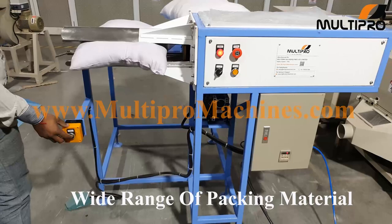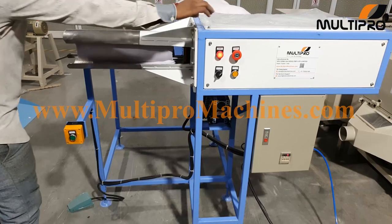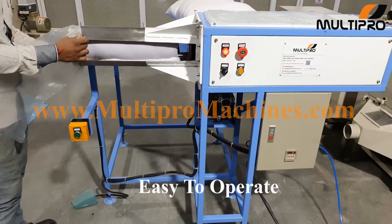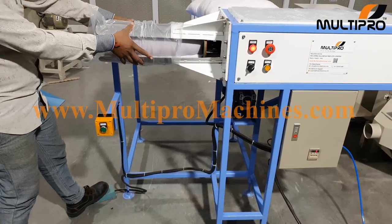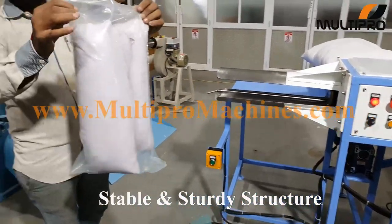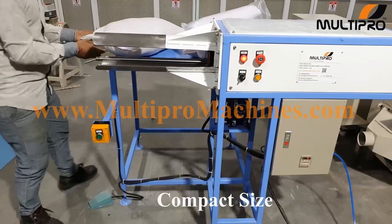You can use a wide range of packing material in the machine. This machine is very easy to operate and needs only one worker to operate. Due to the stable and small size of the machine, you can save your factory space.